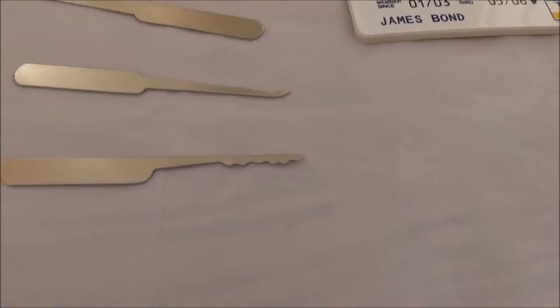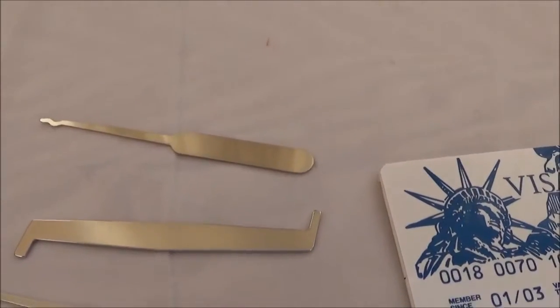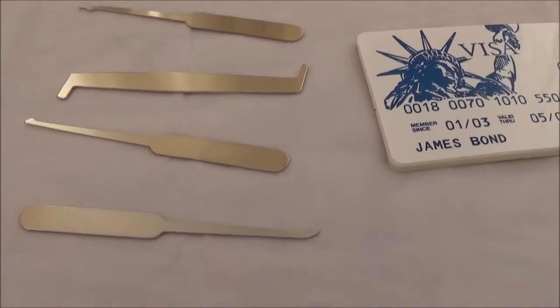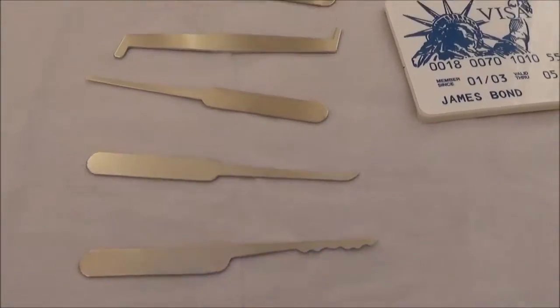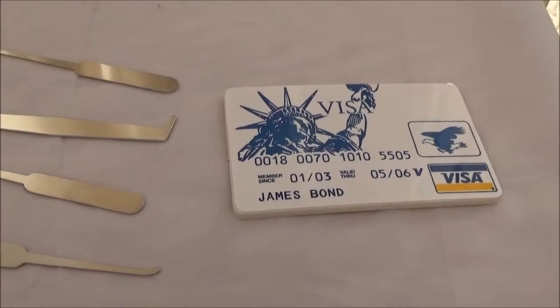If you'd like to win one of these, all you have to do as usual is like, post a comment, and subscribe to our YouTube account, and we'll give one of these away to a lucky winner.